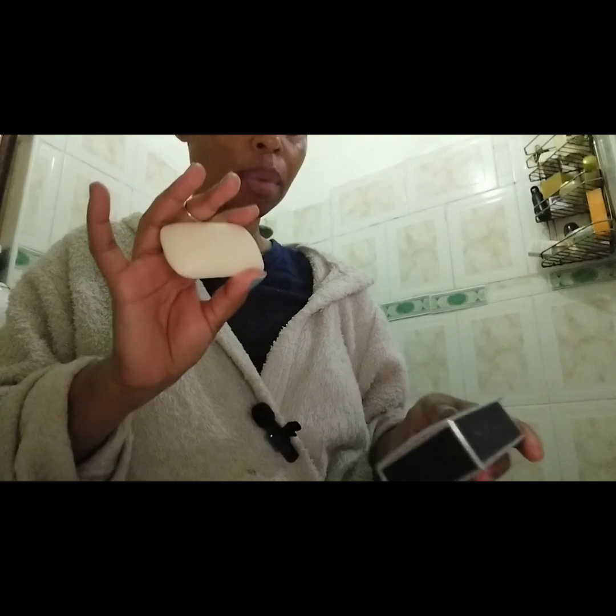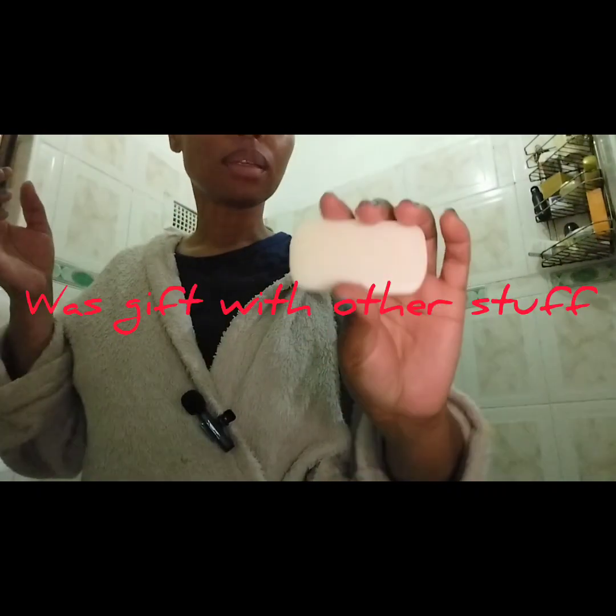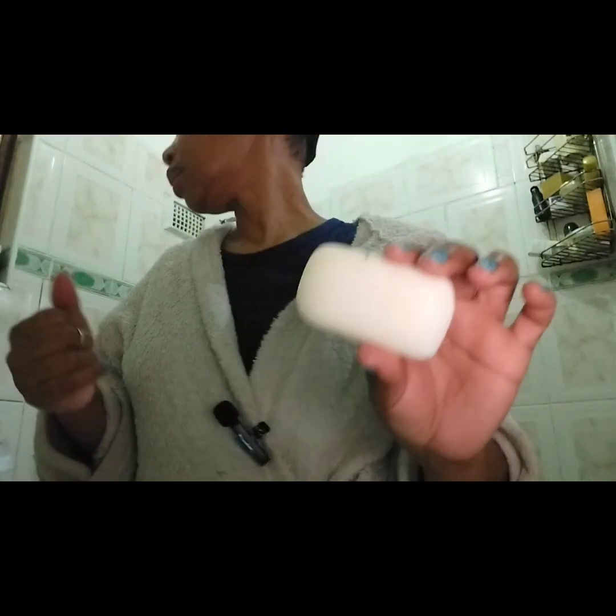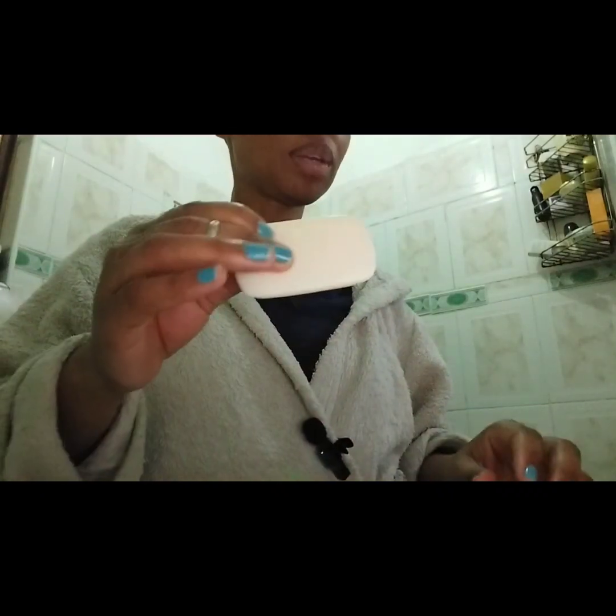I think it's time to take a bath. For my body, I'm going to use a dry body scrub — this is an Avon scrub, but I also don't use it every day. Today I'm only using it because I'm going to work.